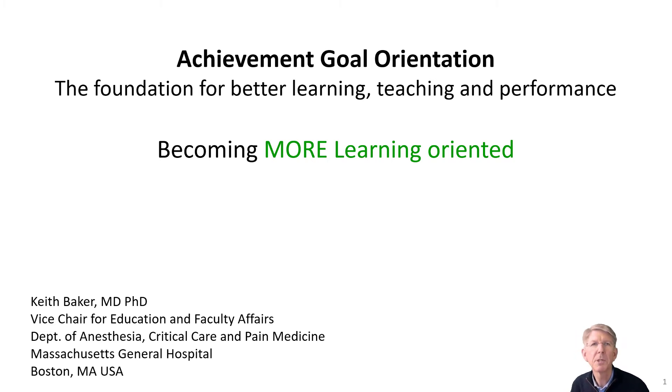Hi, I'm Keith Baker, and today I'll be talking about achievement goal orientation, and in particular, how to become more learning oriented.